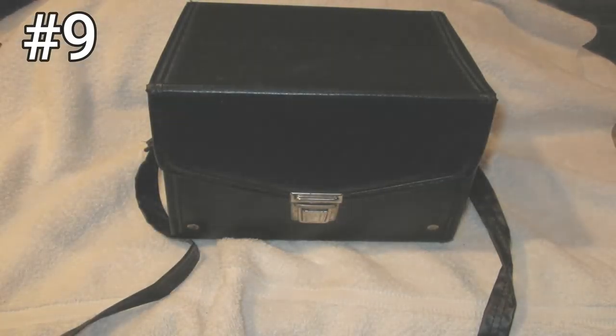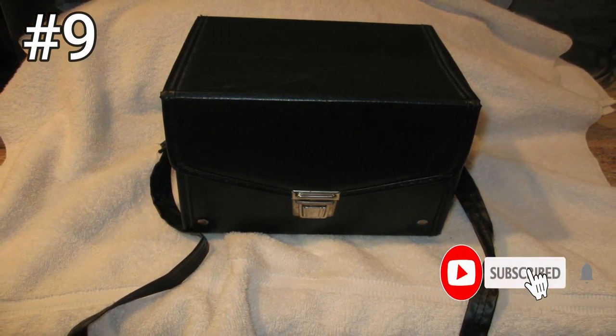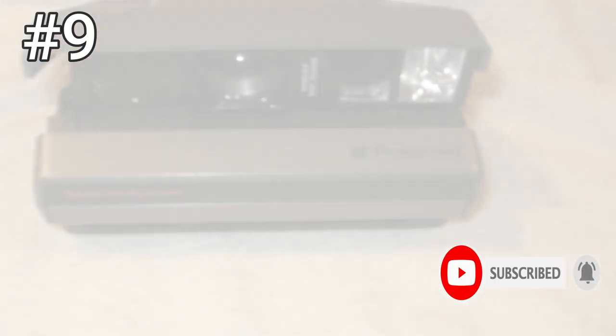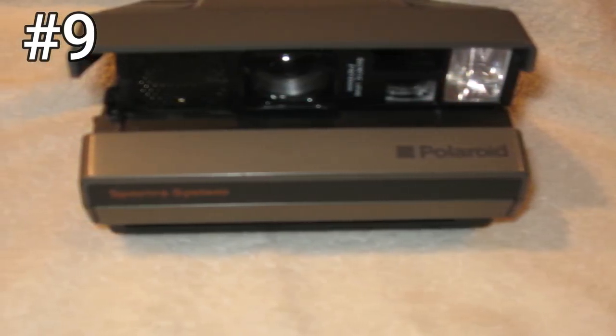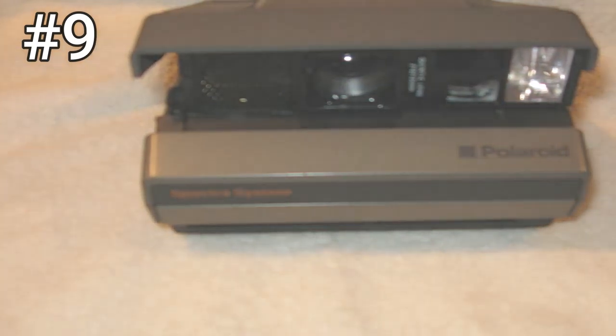The biggest disadvantage of a Spectra camera might be that, unlike the more complex SX-70 models, it still has a separate optical viewfinder that makes framing photos more tricky. Impossible Project continues to make Spectra film, but like all of its film packs, the results are often hit or miss and you won't get the reliability of Fujifilm's cheaper Instax Wide film.